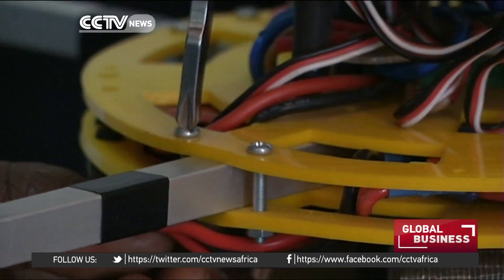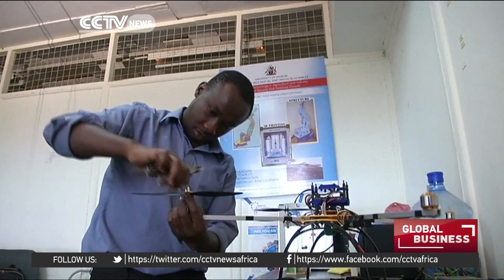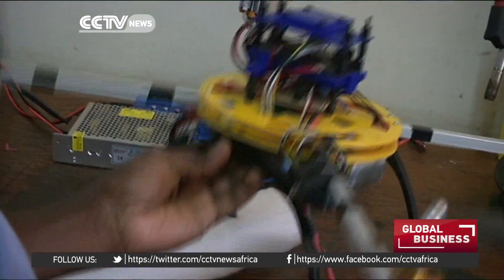Bet hopes the attention he is receiving for his innovation will push for faster, more flexible legislation for public and commercial use of unmanned aerial vehicles. Katherine Omwondo, CCTV.